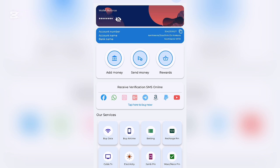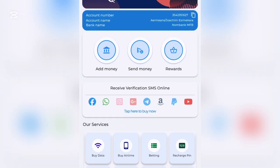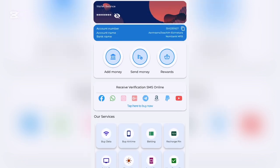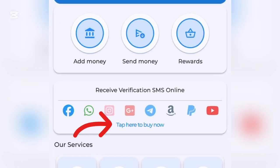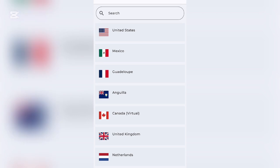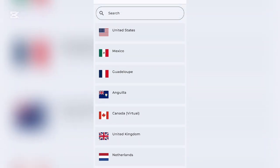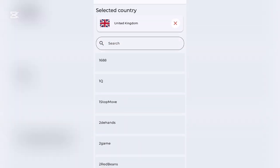I saved this platform for last because the setup process is very important to follow carefully. On the dashboard you can see services: buy data, buy airtime, recharge pin, cable TV subscriptions, and more. Under 'Receive Verification SMS Online,' tap 'Tap Here to Buy.' You'll see 'Buy Virtual Numbers' where numbers from the United States, United Kingdom, and many other countries are listed.